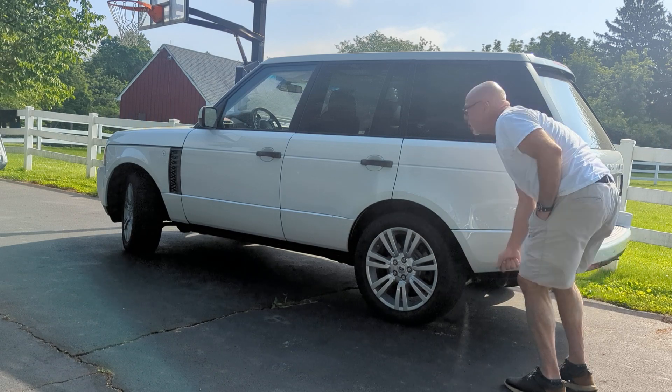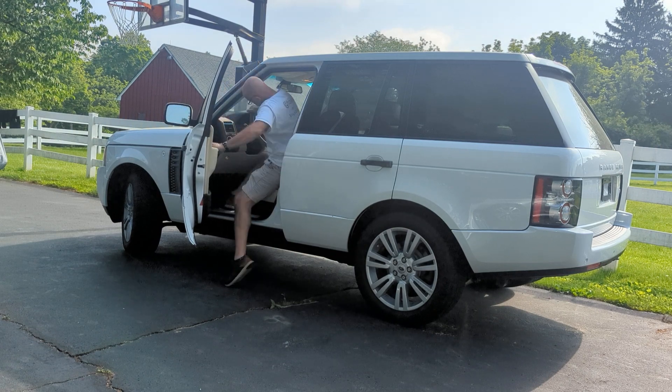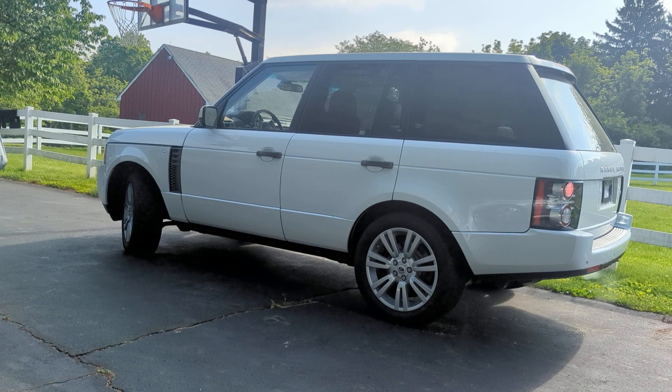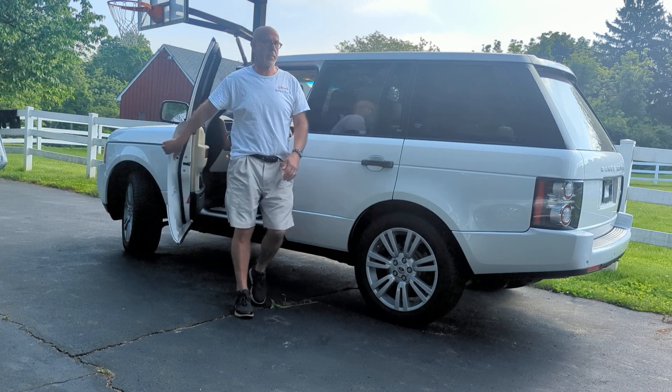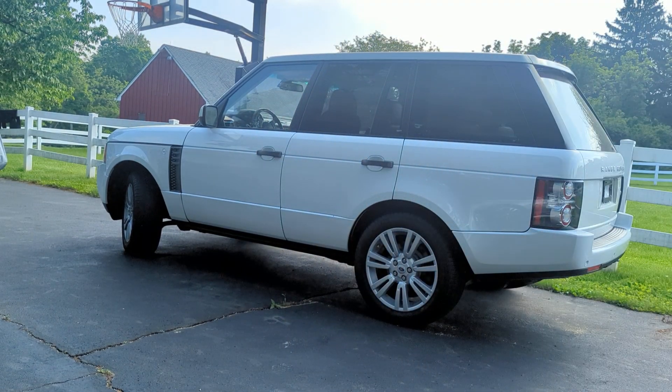Ice cold. There you have the cold start video on the 9,000 mile rover.